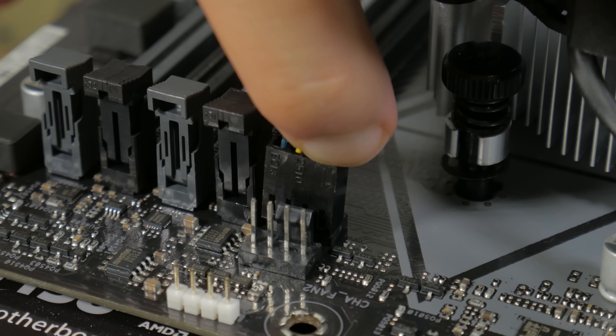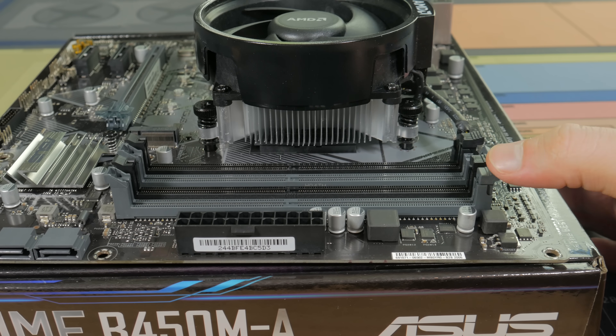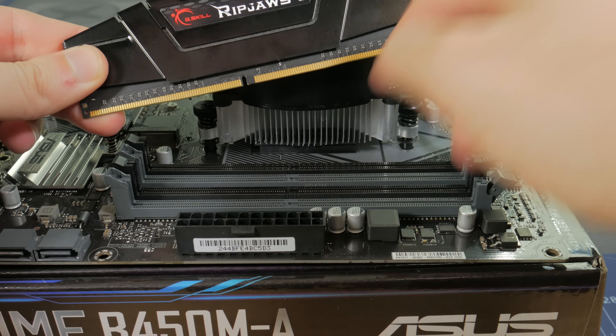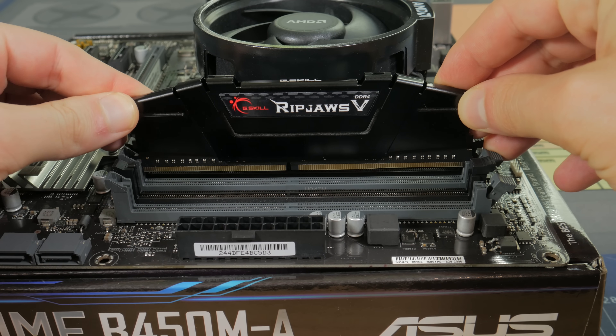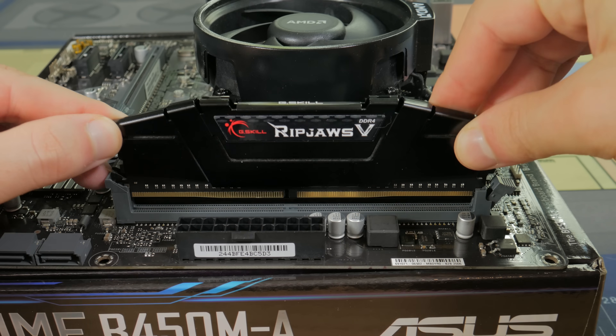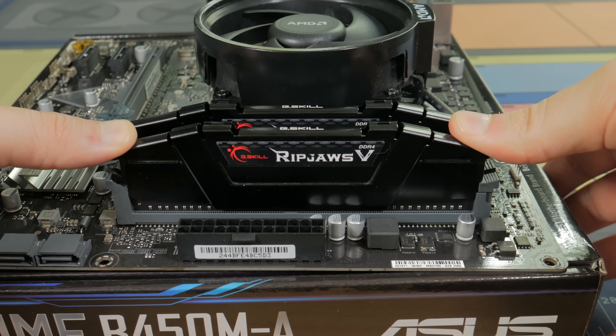Now it's time to install our RAM. Open up both tabs on slots two and four, which are the gray ones. Take your first stick of RAM, line the notch in the stick with the notch in the slot, and lower it into place. Once in, press down on each end until the two clips snap shut. Repeat the same process for the second stick of RAM in slot four.